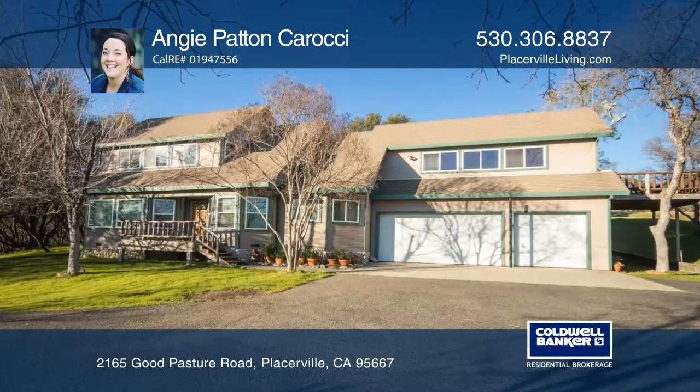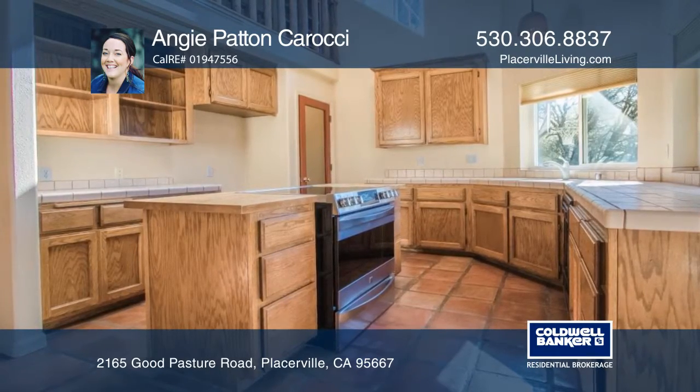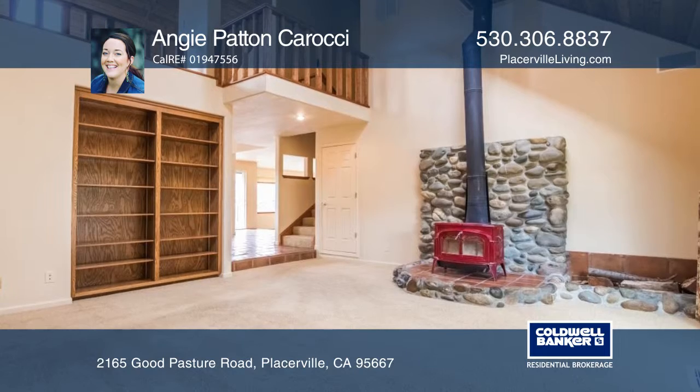This custom-built oasis in the Sierra foothills features an open-concept kitchen with island, walk-in pantry, vaulted ceilings, a breakfast nook, and a formal dining area.